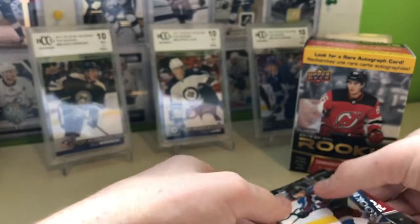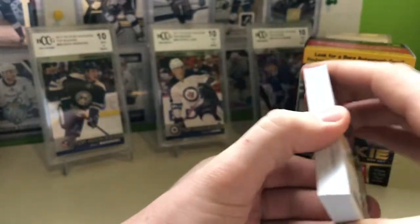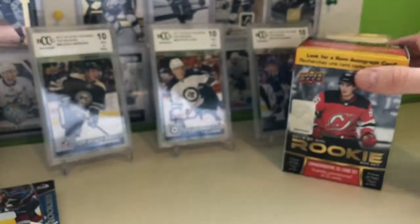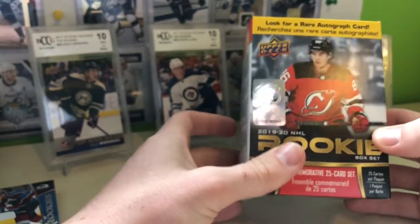So no auto out of that, but we did get the 25 cards — the whole set. Rookie of the Year right now, there's no real standouts other than a couple of rookie defensemen — Cale Makar being one.